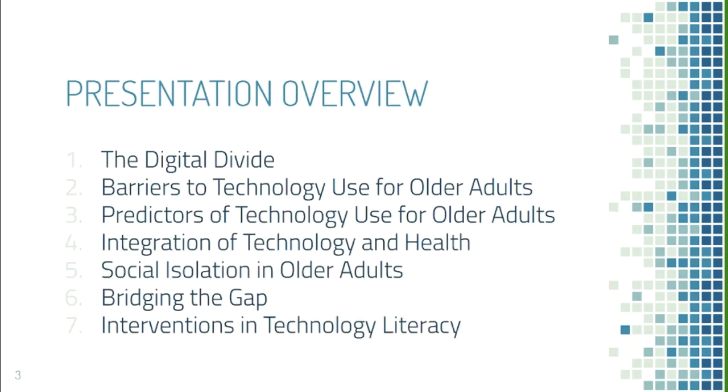Today we're going to be talking about the digital divide, barriers and predictors to technology use, and how technology can be used to help older adults manage their health. Nathan will then talk about social isolation and ENTEC's mission, and then Peter will talk about interventions in technology literacy.